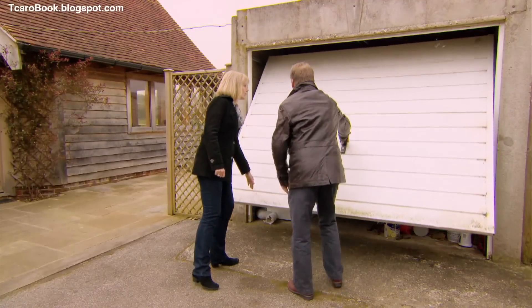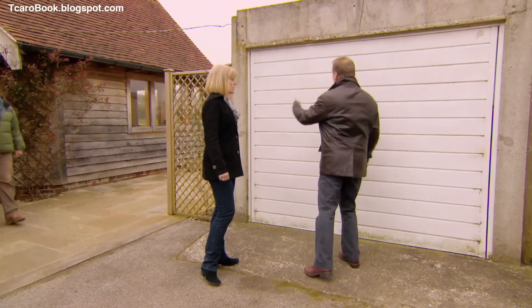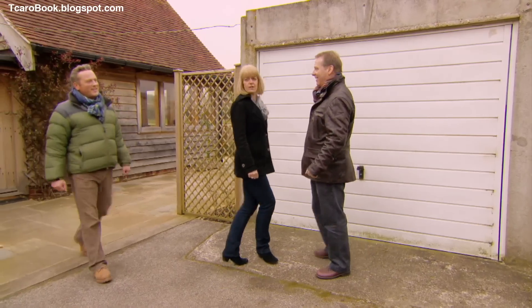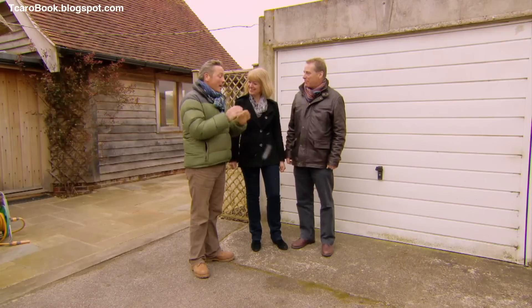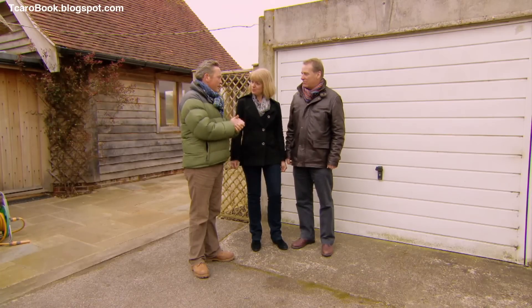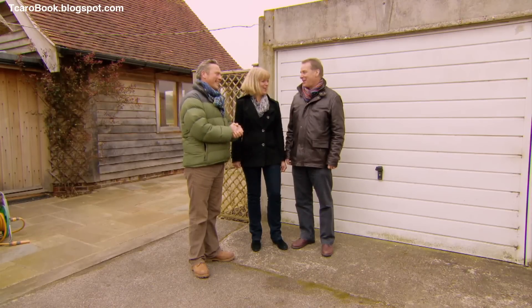'That is it — our two houses for today are done. It's still snowing. Shall we go and have some supper? That sounds like a fair idea.'